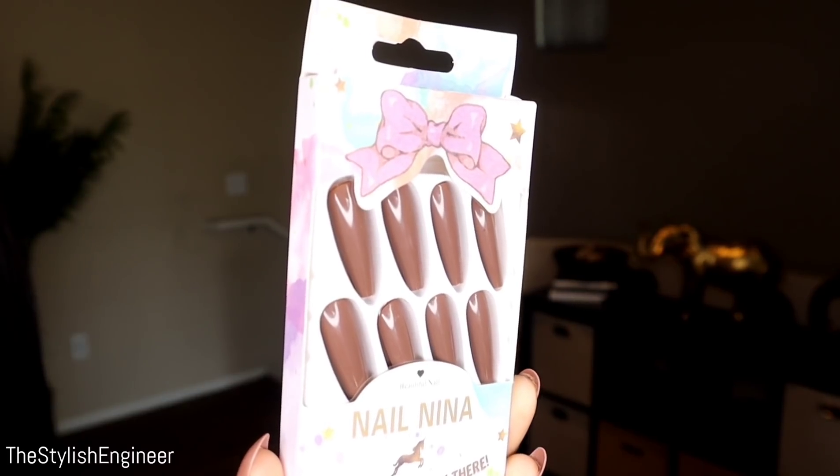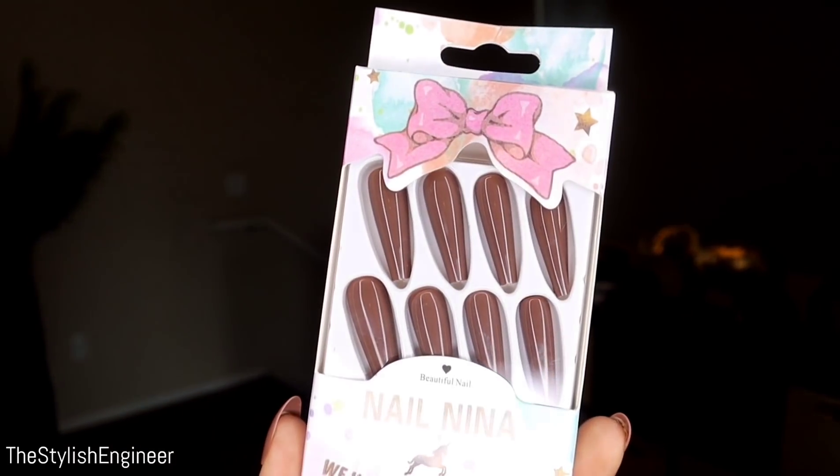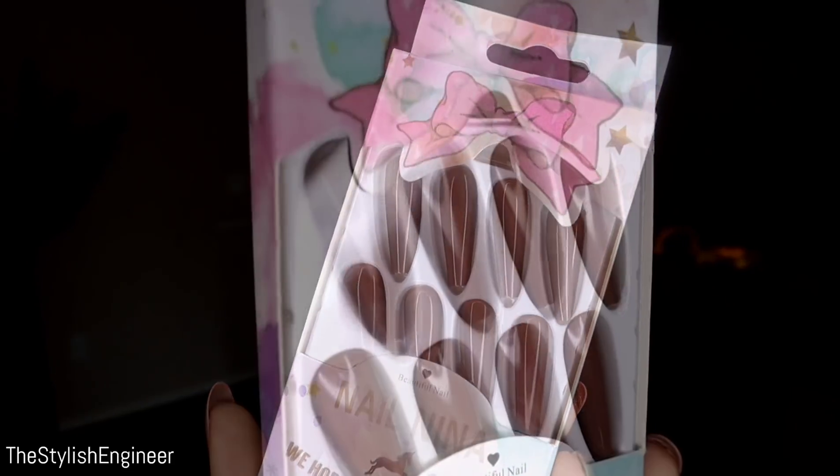I always like to start my hauls with accessory items. The first accessory is press-on nails. I don't want to spend a lot at the nail salon, but I love my nails to look good. I can't vouch for the included adhesive since I use my own glue, but the nails themselves are amazing — really pretty with a beautiful mocha brown design. People always think they're salon nails.